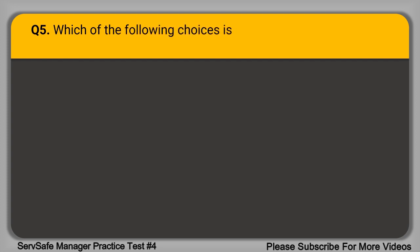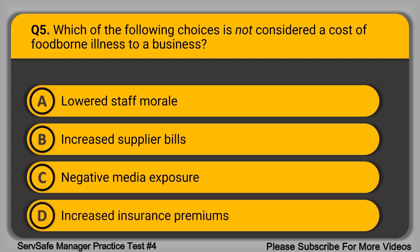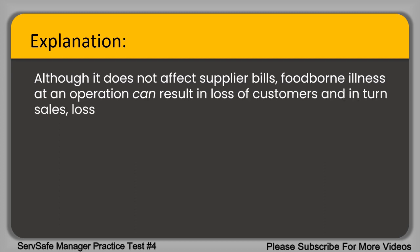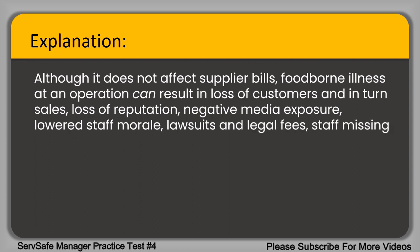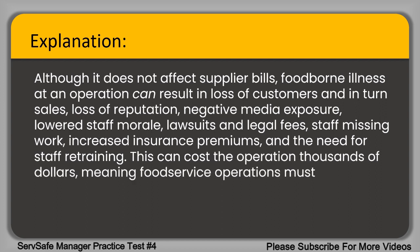Question 5. Which of the following choices is not considered a cause of foodborne illness to a business? A. Lowered staff morale. B. Increased supplier bills. C. Negative media exposure. D. Increased insurance premiums. The correct answer is option B, increased supplier bills. Although foodborne illness at an operation does not affect supplier bills, it can result in loss of customers, internal sales, loss of reputation, negative media exposure, lowered staff morale, lawsuits and legal fees, staff missing work, increased insurance premiums, and the need for staff retraining. This can cost the operation thousands of dollars, meaning food service operations must be diligent in minimizing foodborne illness.